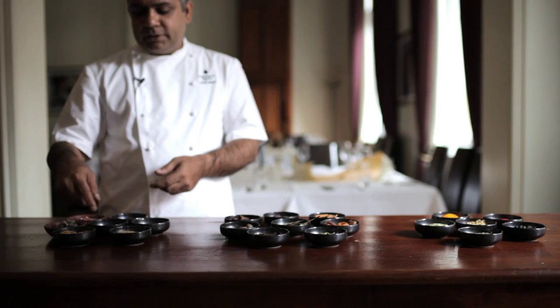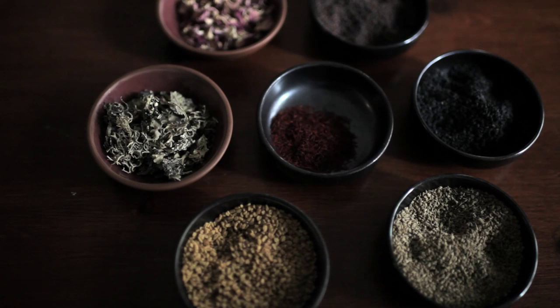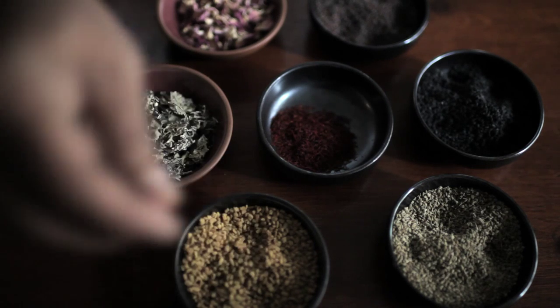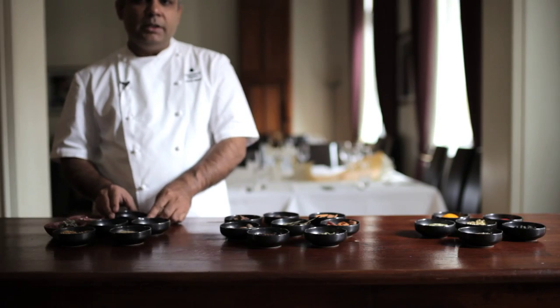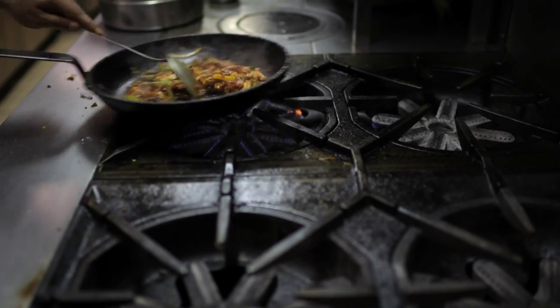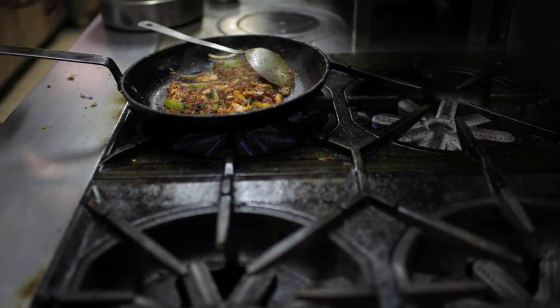There are spices such as fenugreek seeds, black onion seeds, carom seeds, mustard seeds — and these are very common spices but usually used in very specific regions. For example, no southern Indian tempering would be complete without mustard seeds and curry leaves popped in hot oil, and that goes a long way in finishing off any dish.